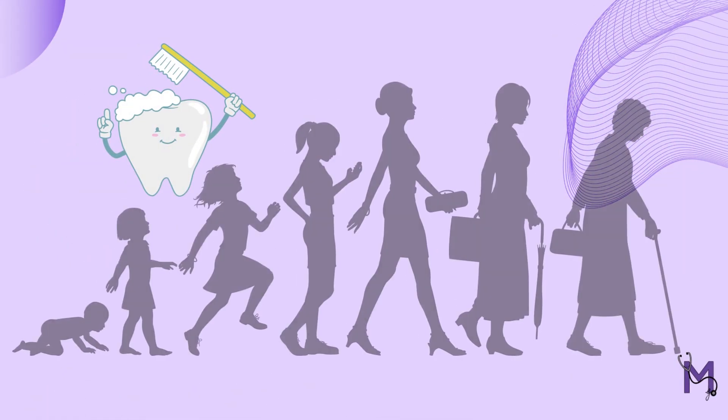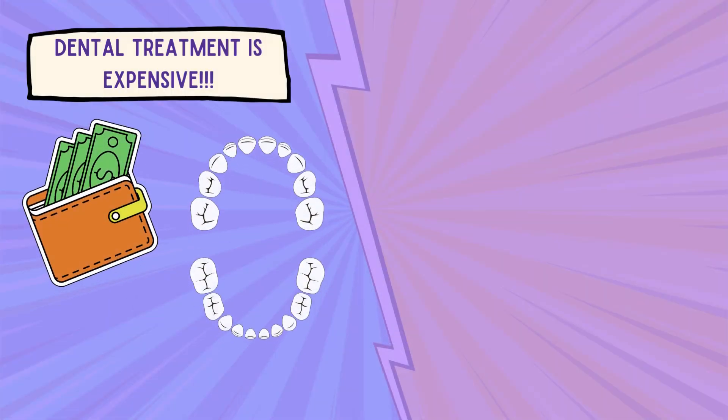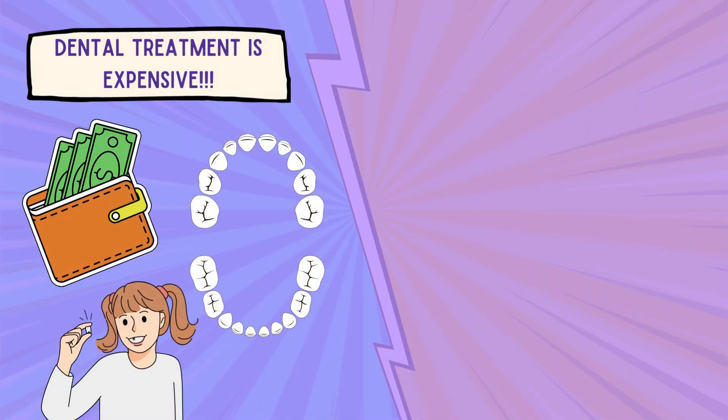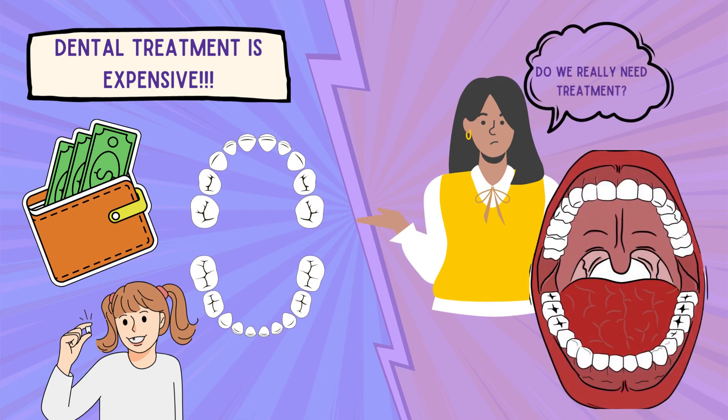Since attention to dental care is provided from childhood, the care for primary molars begins when the permanent molars have just started calcification. Having spent enough on deciduous teeth financially, only for them to shed off in some time, parents don't feel the need to continue through the dental treatment after the permanent teeth have erupted.